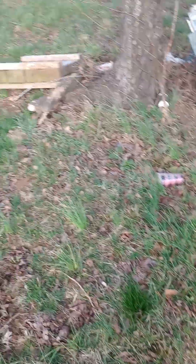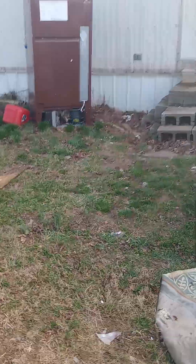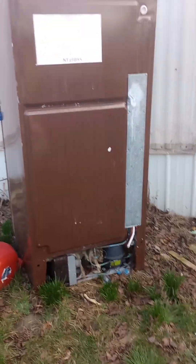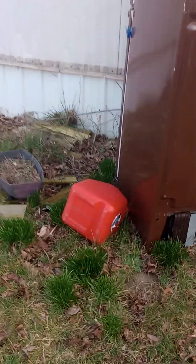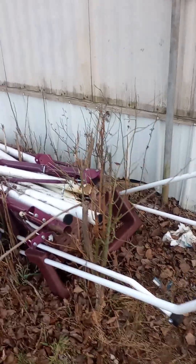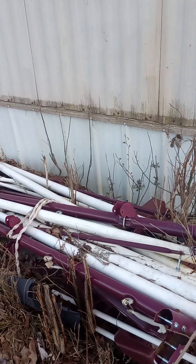It looks like a rabbit hutch. We'll have to decide what to do with this fridge — find out whether it works, and if it doesn't, what will be done with it. Same thing with these other items; we'll need to figure out what to do with them.